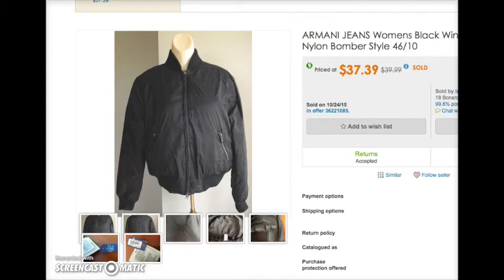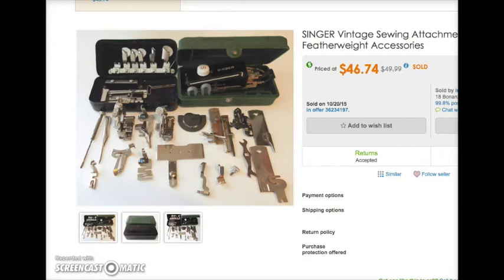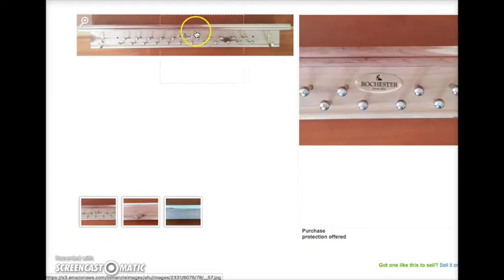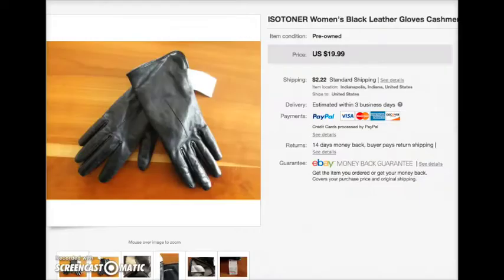I also sold this Michigan State Zubaz baseball cap — it was brand new — for $21.99. This was a lot of Singer vintage sewing machine attachments. I don't know what any of them did, and I said that in the description. I said I don't know what all these items are or what machine they go with, but I think it's the Featherweight 221 model sewing machine. Some of the pieces are rusty. That collection sold for $50 and sold quickly, within a week or two. There's also a cedar tie rack by Rochester that sold for $25.